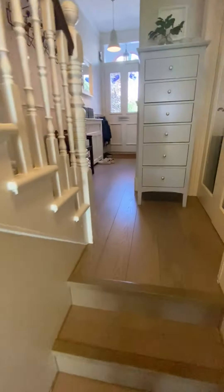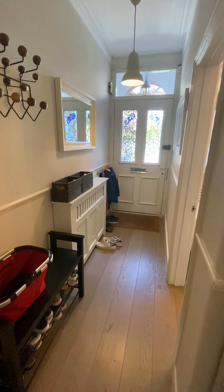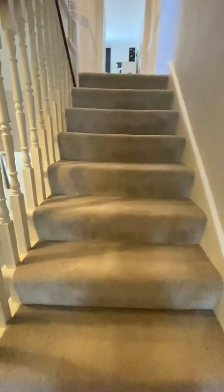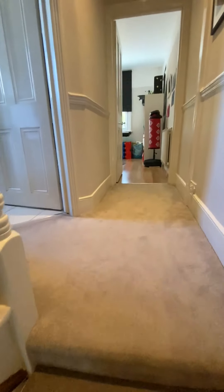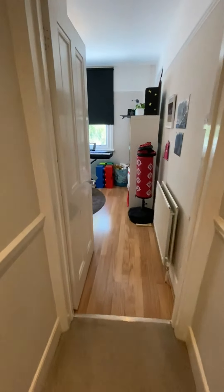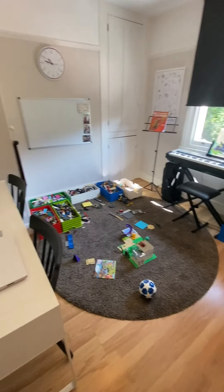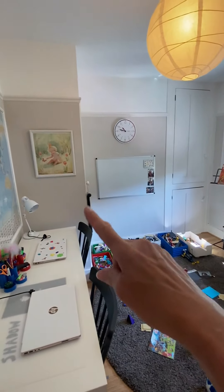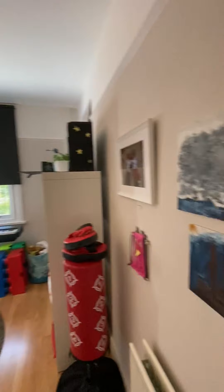Understairs storage. A couple of steps back up to the hallway where you have got room to put some pegs and shoe racks. So upstairs — this one has five bedrooms, it's just over 1,800 square foot in total. This is a bedroom at the rear on the first floor which has a hardwood floor, a little cupboard space over here and over there, double glazed, a really nice double.